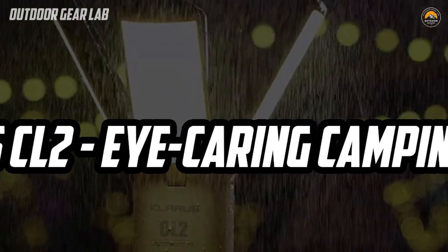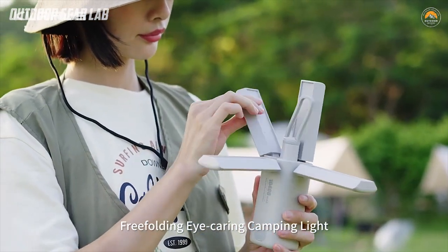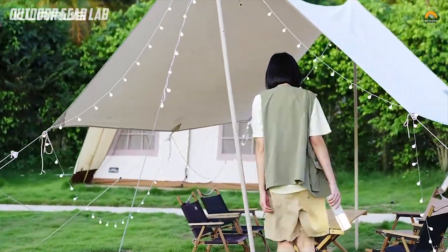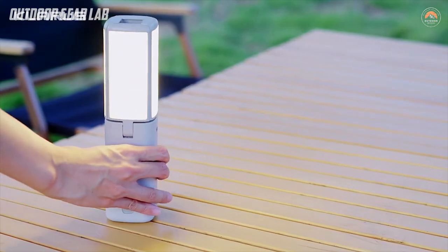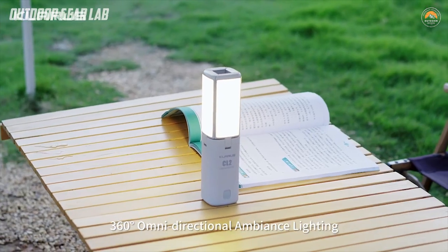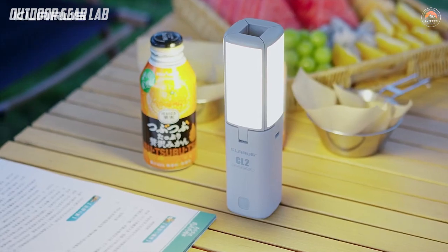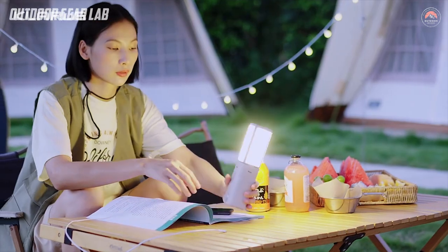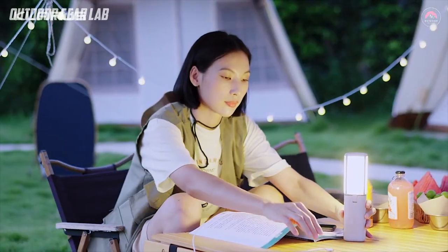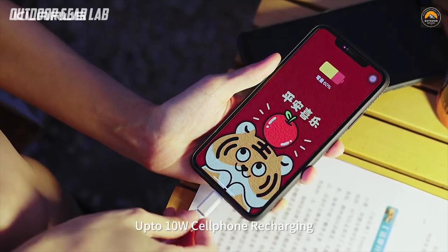The Claris CL2 is a portable, rechargeable camping light designed to provide a bright, efficient, and comfortable lighting experience for outdoor enthusiasts. It features a unique free-folding design that allows it to be compact and easily stowed away when not in use, but also easily unfolded and expanded for use. One of the standout features of the Claris CL2 is its eye-caring technology, which helps to reduce eye strain and fatigue when using the light for extended periods. This is achieved through diffused lighting and a color temperature of 4500K, which mimics natural daylight and is less harsh on the eyes.